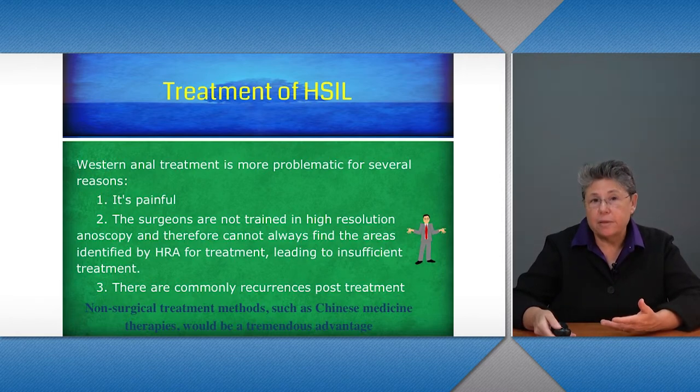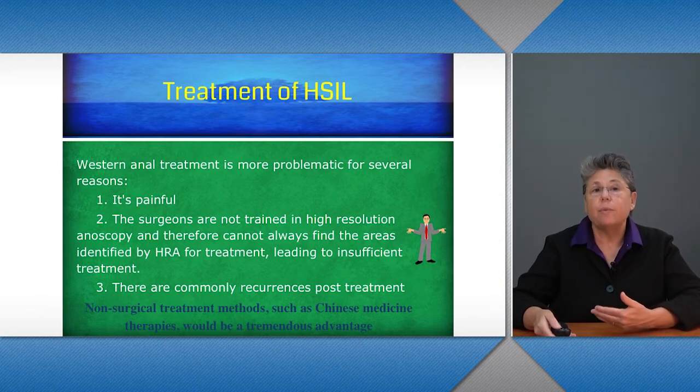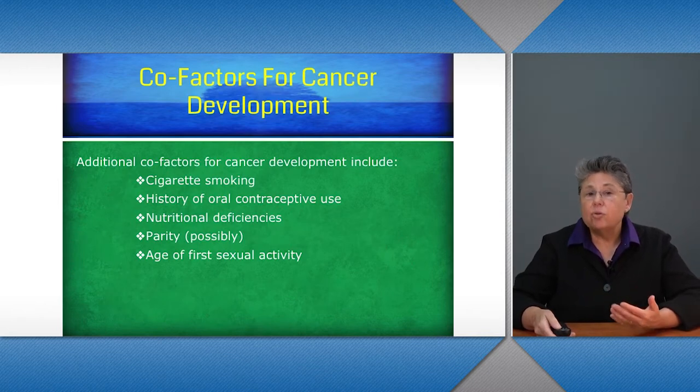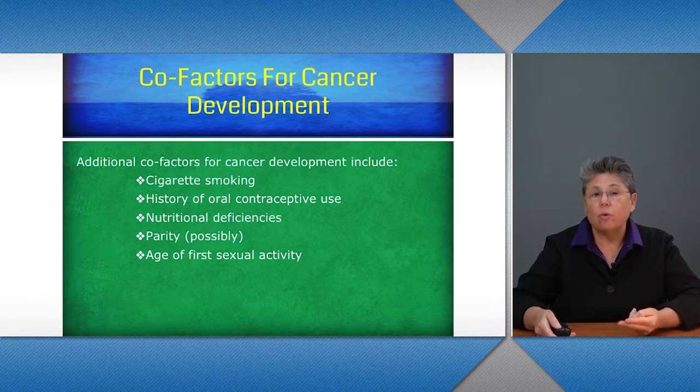Non-surgical methods, such as Chinese medicine therapies, would be a tremendous advantage for people with anal disease. Additional co-factors for cancer development include cigarette smoking, history of oral contraceptive use, nutritional deficiencies, parity as a possible co-factor, and also the age of first sexual activity.